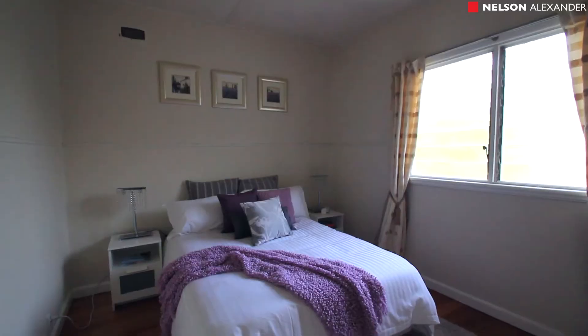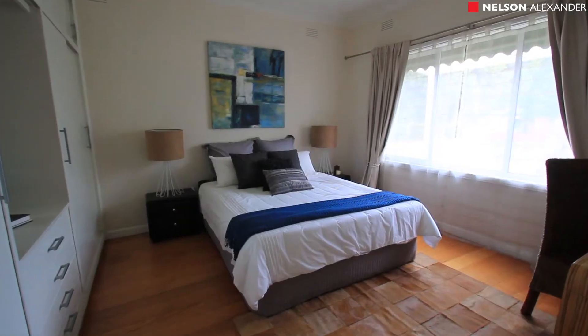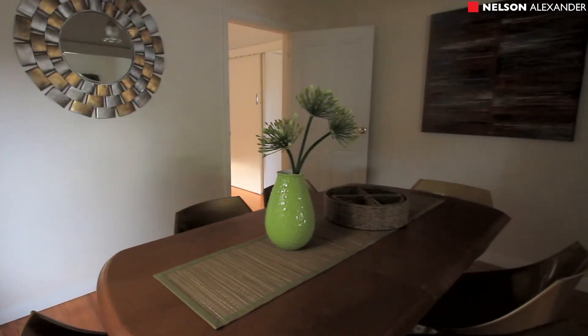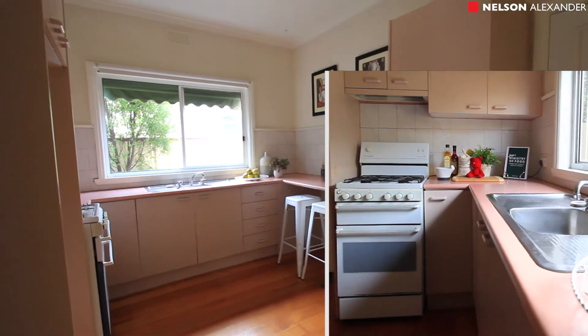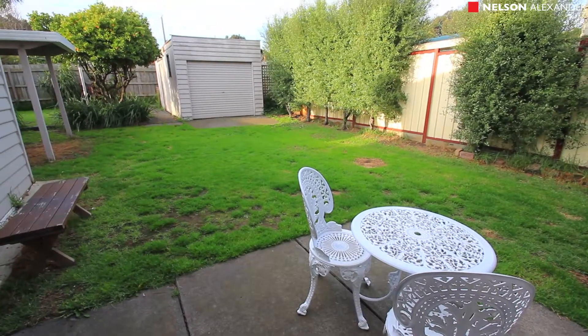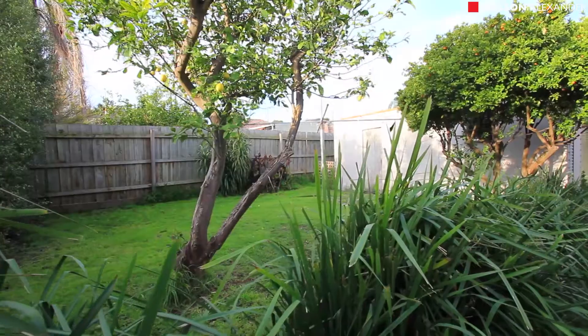The current floorplan includes three double bedrooms, two with built-in robes and a central bathroom, a spacious lounge and dining room through to the updated kitchen, plus a big laundry with a second shower. Step outside to a north-facing backyard garden, complete with carport and garage via side drive.